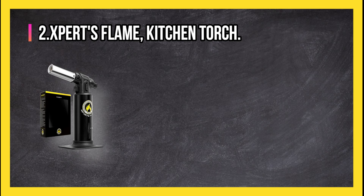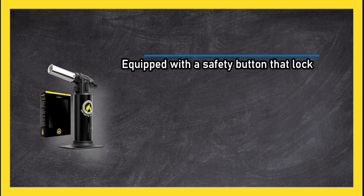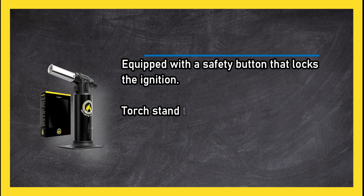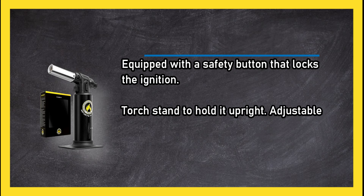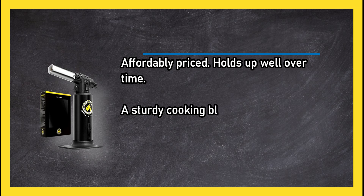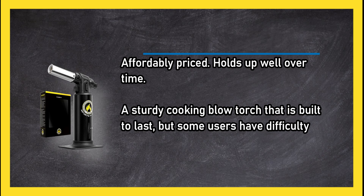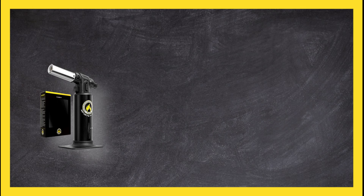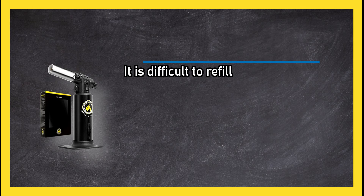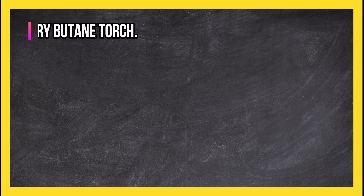At number two, the Experts Flame kitchen torch. It is equipped with a safety button that locks the ignition, a torch stand to hold it upright, and an adjustable gas flow regulator. It is affordably priced and holds up well over time — a sturdy cooking blow torch that is built to last. However, some users have difficulty refilling it, and butane may leak out while refilling.